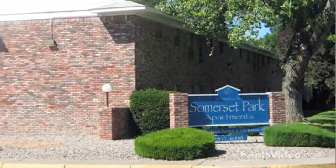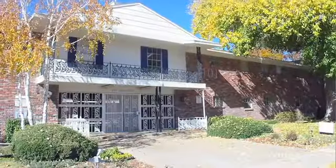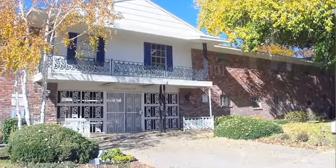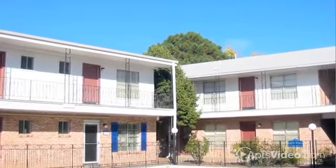If you're looking for a great apartment home at a great value, Somerset Park has the perfect apartment for you. Somerset Park offers spacious, upgraded apartments, and all utilities are included to make Somerset Park the best value for your rent dollars.